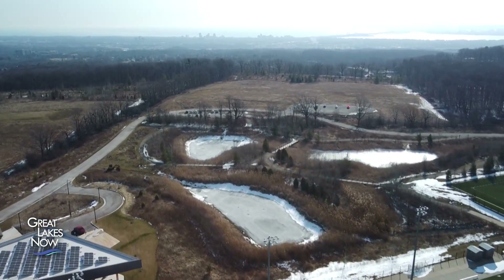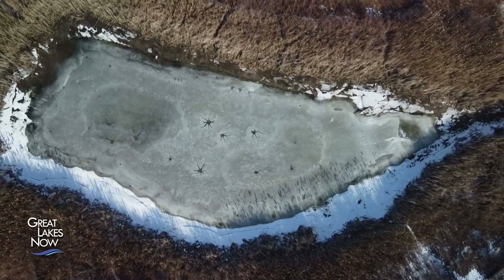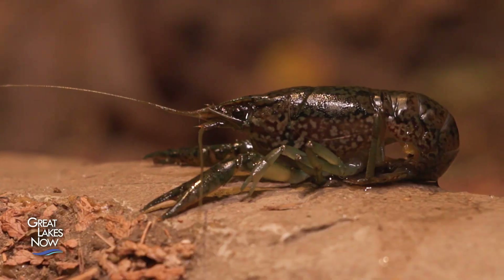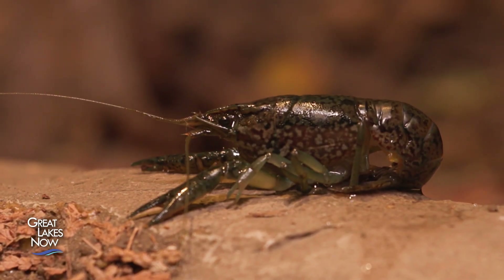This is ground zero of the marbled crayfish invasion — City View Park in Burlington, Ontario. These ponds are the first places in North America where these tiny creatures were found in the wild. Back in late 2021, someone snapped a photo of a crayfish and shared it to iNaturalist, a citizen science tool, in hopes of identifying it. The individual didn't know what it was. It went for a few months until Dr. Premick Hammer brought it to attention. The following summer, he went to a World Crayfish Conference and the photo was positively identified as a marbled crayfish.